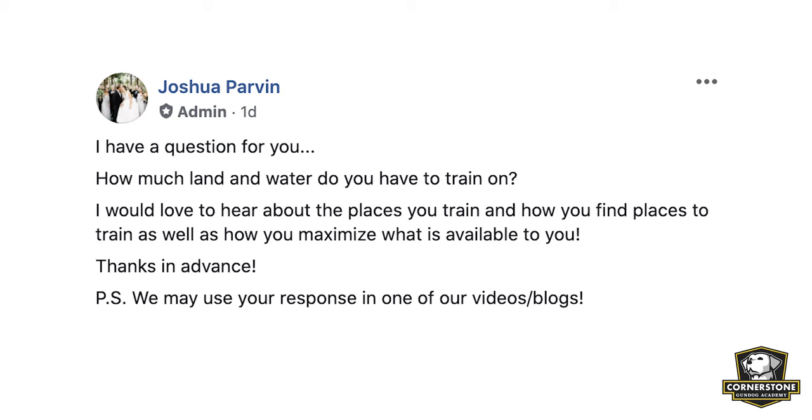So I reached out to our CGA members and asked them two specific questions: how much land and how much water do you have to train on, how do you find places to train, and how do you maximize what you do have available to you?